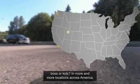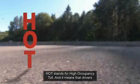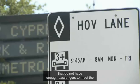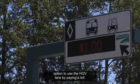In more and more locations across America, there's another option. It's called a HOT lane. HOT stands for High Occupancy Toll, and it means that drivers who do not have enough passengers to meet the established vehicle occupancy requirement have an option to use the HOV lane by paying a toll.